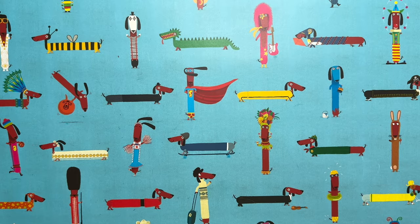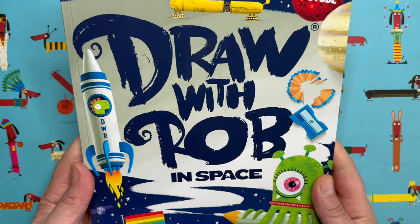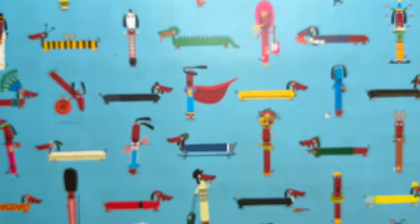Hello everybody and welcome to another episode of Draw with Rob, with me Rob Biddulph.